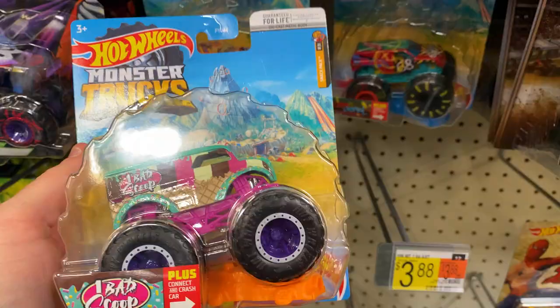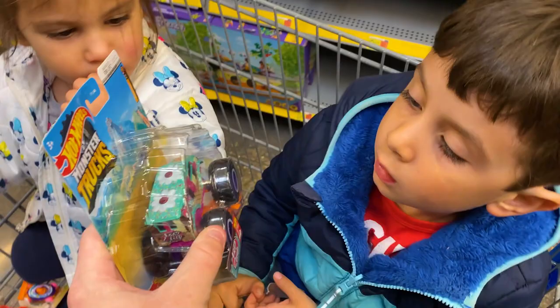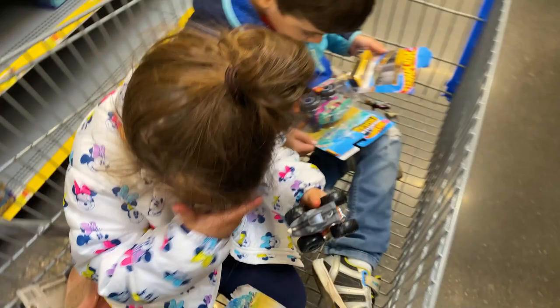Karsten wants a monster truck, so we decided on the Bad Scoop. You want this one, pal? The truck with ice cream? Okay. We are making a mess so we are going to get out of here. I'll keep all these things — we can scan them and buy them. Thanks for hanging out with us today. I hope you enjoyed a little hunting and a little adventure.